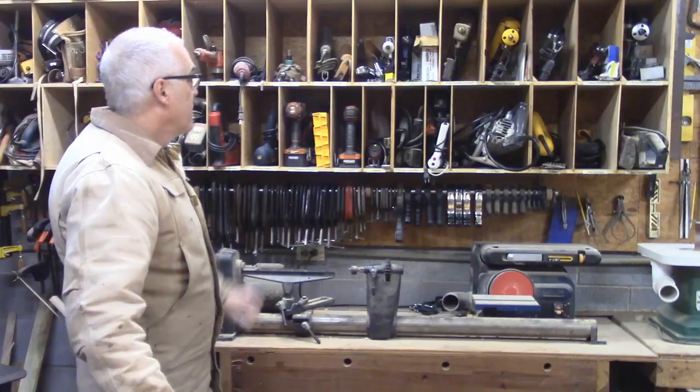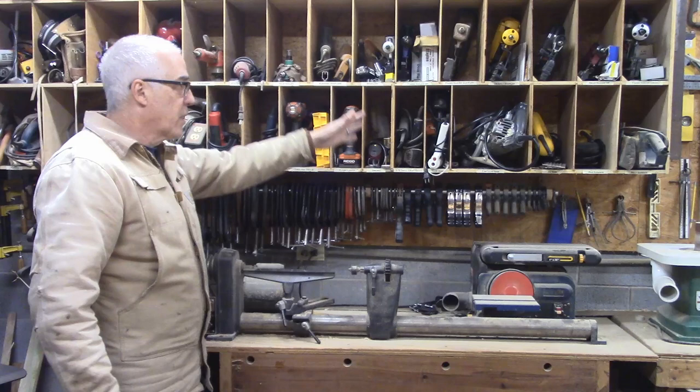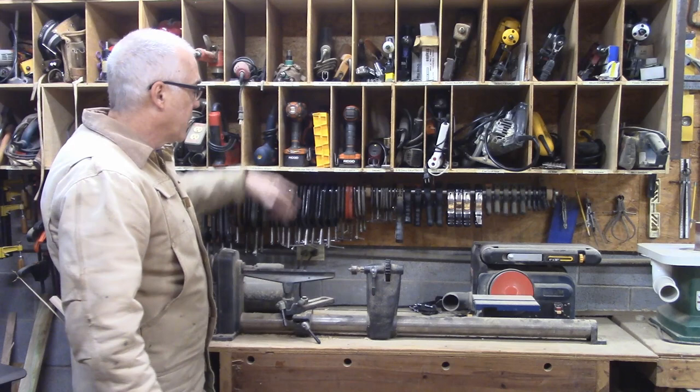This is a shelf I built to hold a lot of my power tools and other items, but it's all labeled, so if I wind up taking down half of them to do a project I can remember which one goes where. Down here are all my C-clamps and some other clamps on this end — keeps them from being in a big pile.